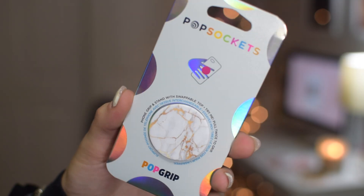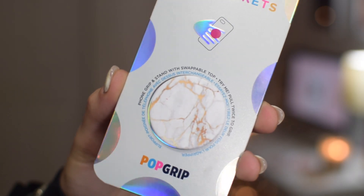The next stocking stuffer is a pop socket. I am so obsessed with having a pop socket on my phone — it makes holding it so much easier. I actually have a video on my channel where I talk about pop sockets from a few years ago. I absolutely love this one, it's marble. If you don't want to do a pop socket, you could do any type of phone accessory — like a case — whatever fits the person you're shopping for.